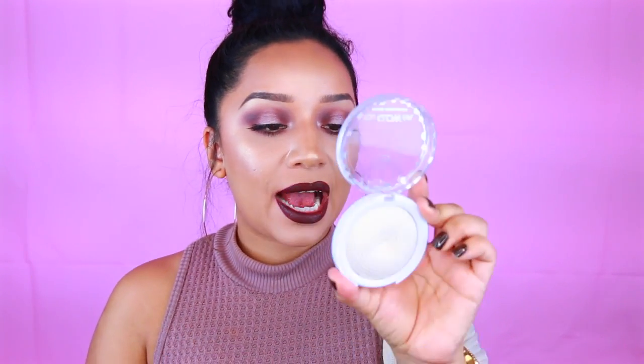JCat Beauty does send me PR packages — thank you JCat — and they sent me this recently and I cannot stop using it. This is the You Glow Girl baked highlighter in White Goddess. This is no joke — this is actually the highlight I'm wearing today. I know they have two other ones, I think a gold one and a peach one. I don't have those but this one is just life and more.